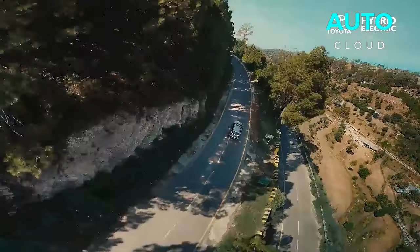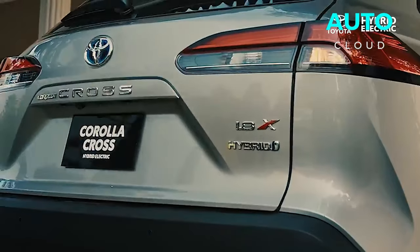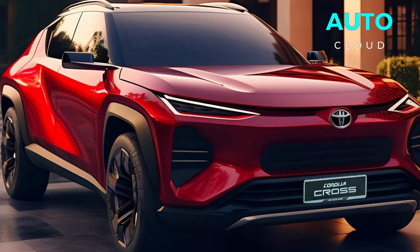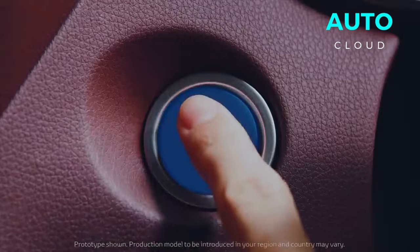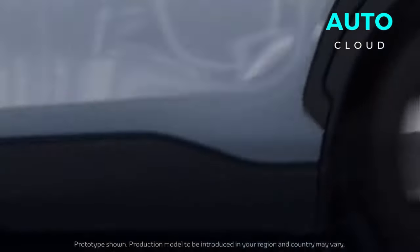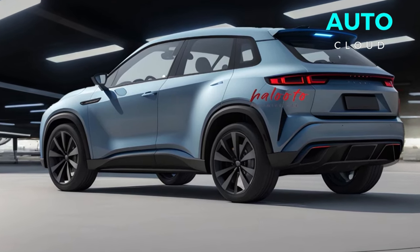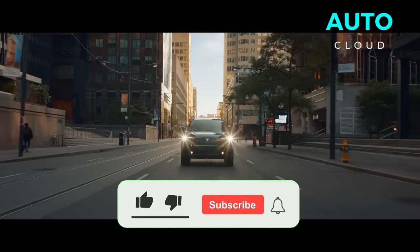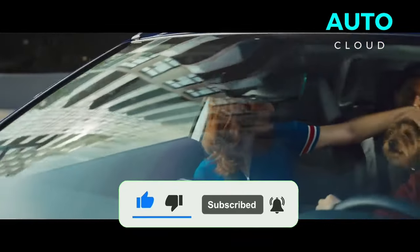Underneath the Q8 e-tron's bodywork are two electric motors, one at the front and the other at the back. Together, they provide electronic all-wheel drive, with the rear motor doing the larger portion of the work in standard driving conditions. They make a combined 355 horsepower and 414 lb-ft of torque. Notably, putting the shifter into sport mode manually unlocks 402 horsepower and 490 lb-ft of torque. This strong acceleration is characteristic of electric vehicles.